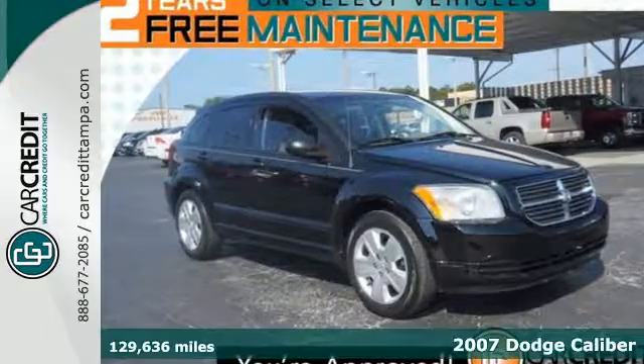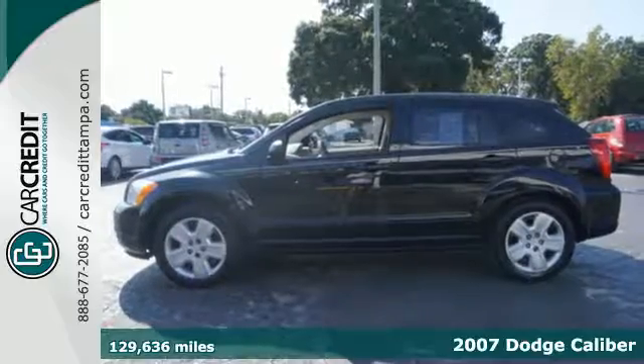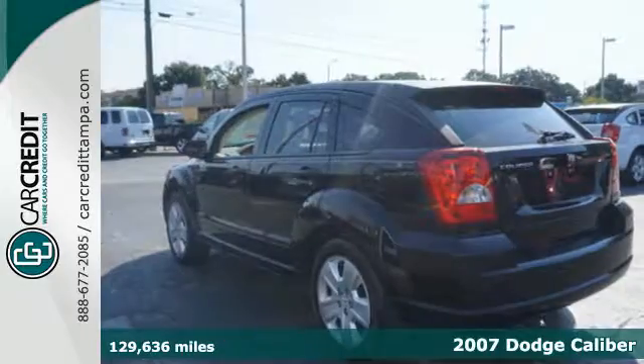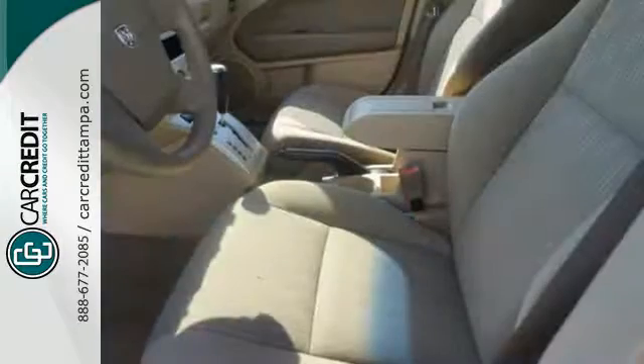It's a 2007 Dodge Caliber. It has standard features including McPherson strut front suspension, front adjustable headrests, tilt steering wheel, and electro luminescent instrumentation.